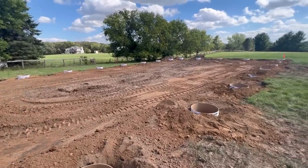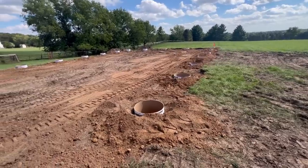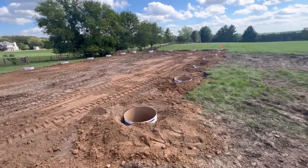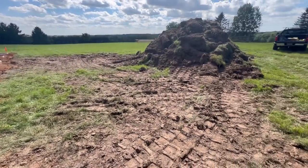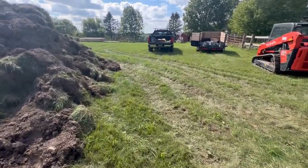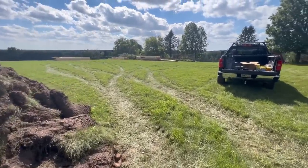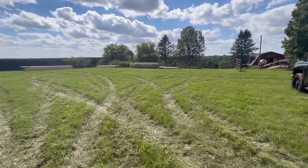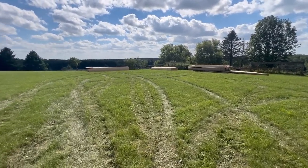All the sono tubes are in and we've got a rough grade done. Tomorrow we have the footing inspection, then Wednesday they pour. The lumber load also arrived today, so tomorrow I'll go through and start sorting that out.